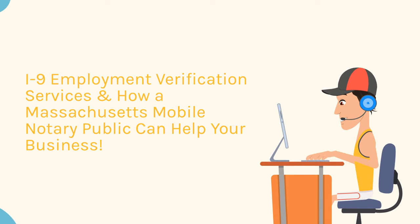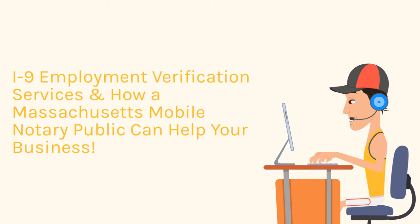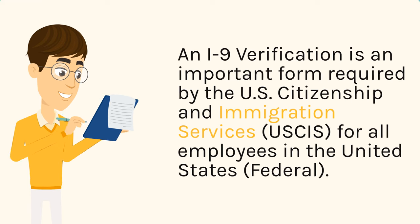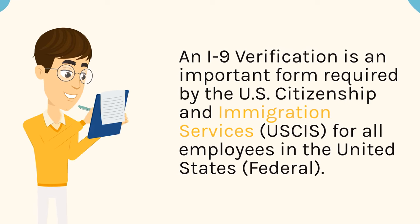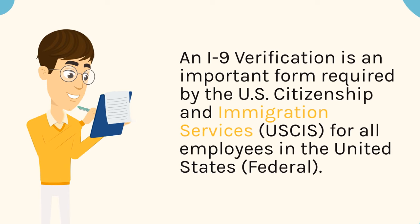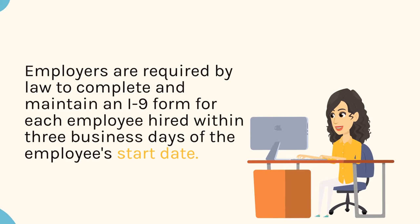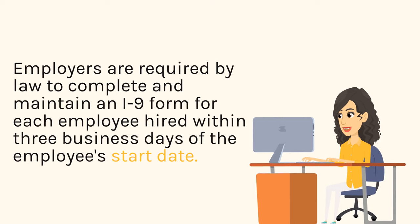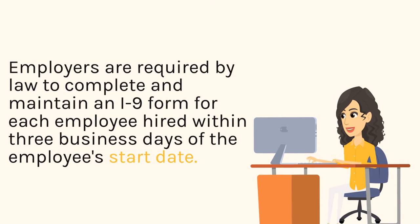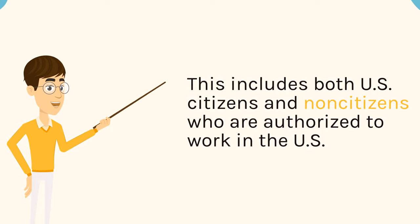I-9 Employment Verification Services and how a Massachusetts mobile notary public can help your business. An I-9 verification is an important form required by U.S. Citizenship and Immigration Services for all employees in the United States, federal. Employers are required by law to complete and maintain an I-9 form for each employee hired within three business days of the employee's start date. This includes both U.S. citizens and non-citizens who are authorized to work in the U.S.